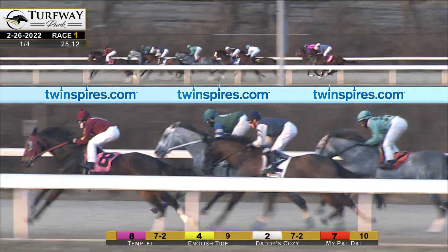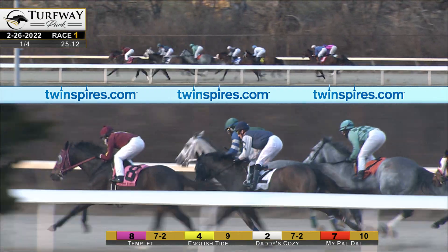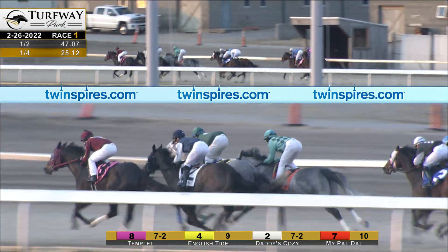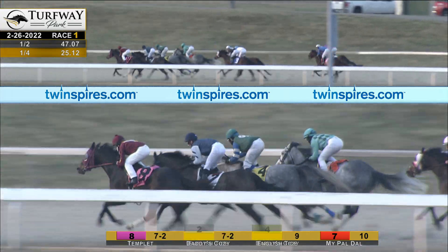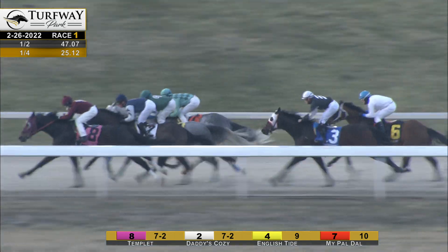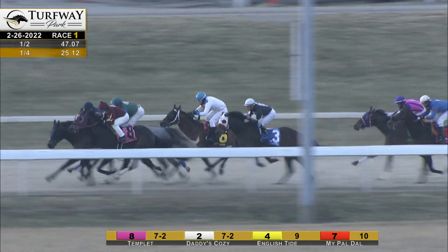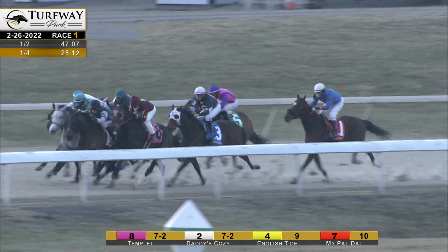Templet now lets it out a notch with four and a half furlongs to go, showing the way by a length. English Tide to the outside, Daddy's Cozy tucked in along the inner rail — will need racing luck again tonight. From third, My Pal Dal loops up in the four path. A length further back, Hard Night and Dual Fuel. The two back markers continue to be Count Your Pennies and Leave It to Kitten as they make their entrance in the turn, three furlongs from home. Four across the course, and here comes My Pal Dal up to the outside. Still there, Templet. Daddy's Cozy found his way through. From the backfield running on is Dual Fuel. Hard Night is held up back into fifth.